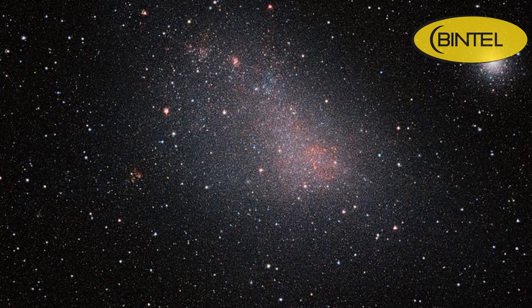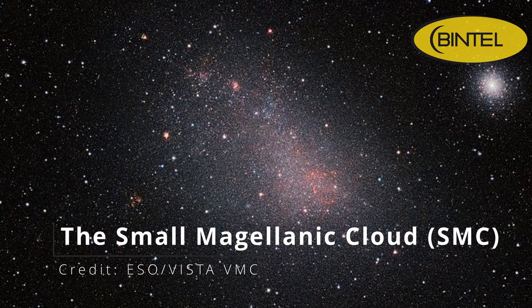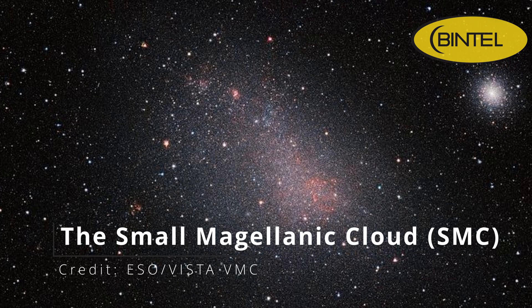One of the highlights of the southern sky this month is the Small Magellanic Cloud, or SMC for short. Don't let the name fool you — there's nothing really small about this galaxy. This satellite galaxy of the Milky Way stretches about 4 degrees across the sky, roughly 8 full moons side by side, and orbits our Milky Way much like the moon orbits the Earth. The SMC is exclusively visible from the southern hemisphere and is one of the farthest objects you can see with the naked eye, about 200,000 light years away. In a dark sky, you'll see it as a small diffused patch to the south, and binoculars make it stand out even more.